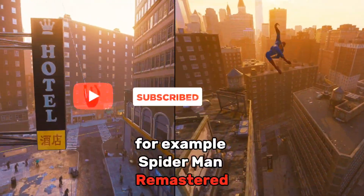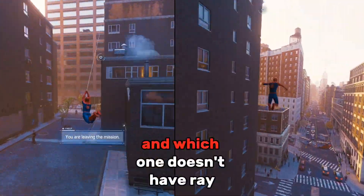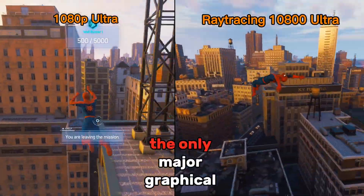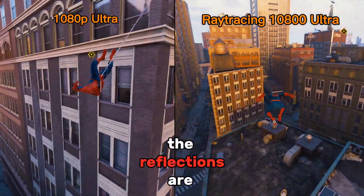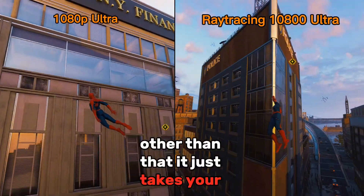This example is Spider-Man Remastered. I want you to guess which one has Ray Tracing and which one doesn't. They both look pretty similar, right? Well, the one on the right has Ray Tracing. The only major graphical increase for Spider-Man Remastered is that the reflections are slightly better on buildings. Other than that, it just tanks your FPS.